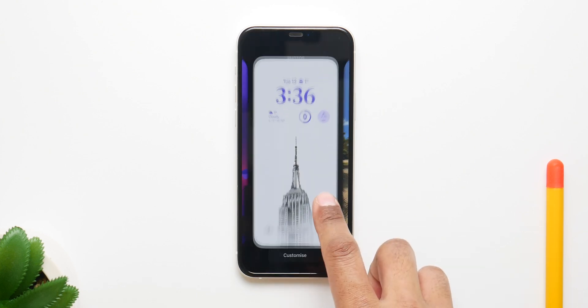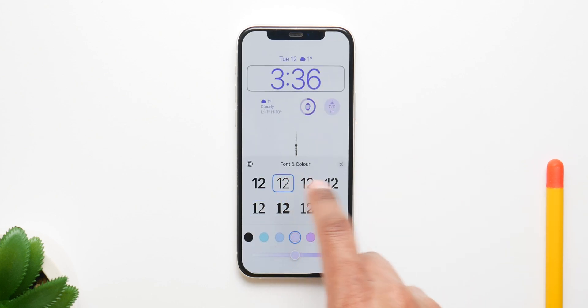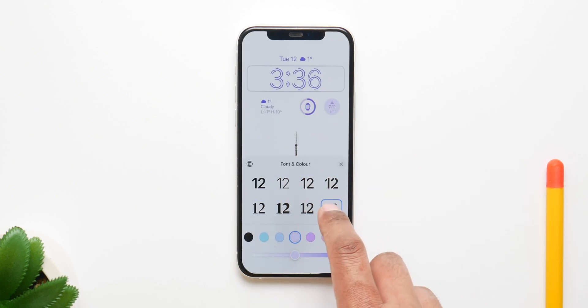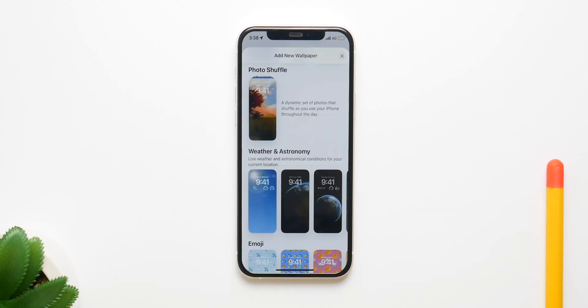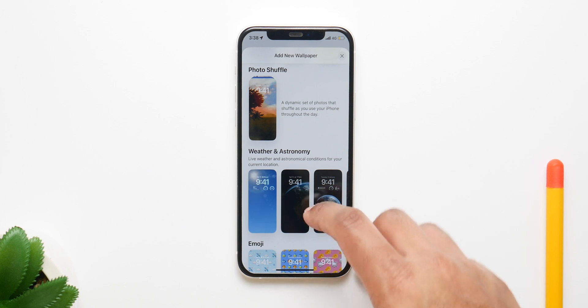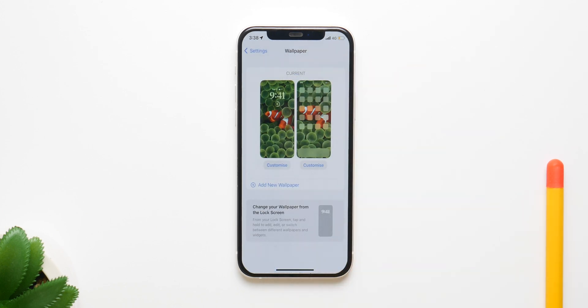This update has a ton of new features and the biggest highlight is the new lock screen, especially the options to customize it and add widgets to it. If you have an Apple Watch, all of this is pretty familiar territory because it basically acts like the watch faces on Apple Watch.